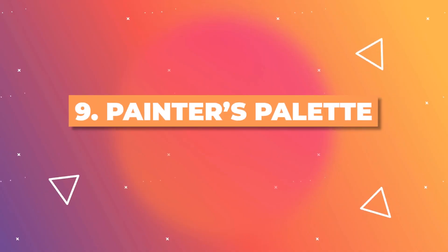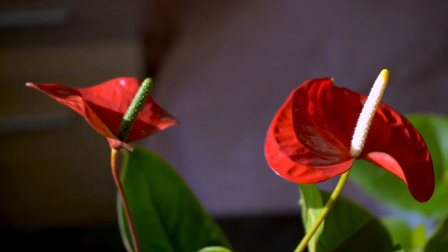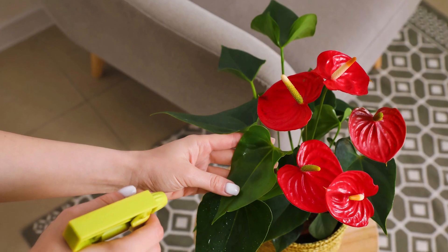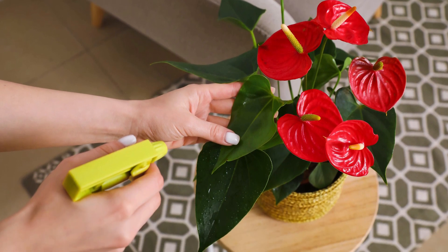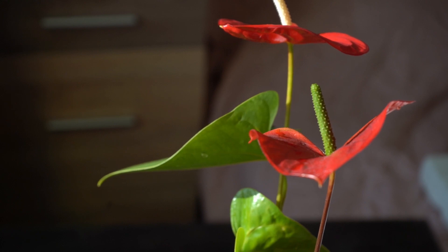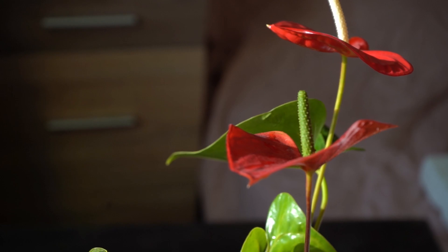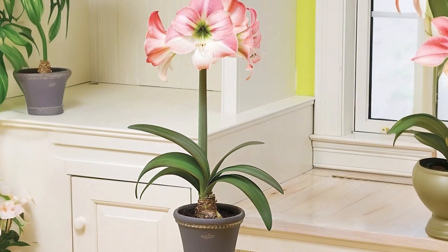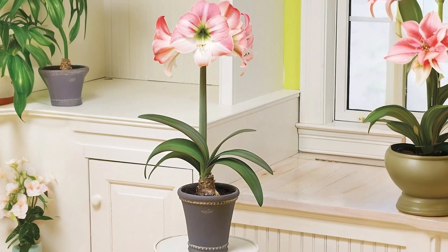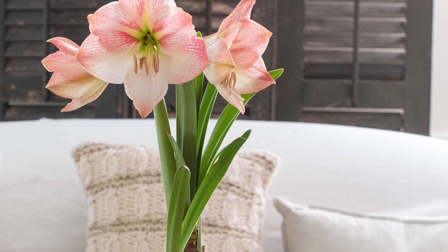Also known as the Flamingo Flower, Anthurium andraeanum captivates with glossy, heart-shaped blooms. The vibrant red gently transitions to a softer shade along the edges, manifesting an understated ombre charm that brings a touch of the tropics to your space. The Amaryllis Apple Blossom offers striking blossoms that shift from a bold pink at the core to softer shades at the petal tips, creating a graceful ombre effect that adds elegance to any room.